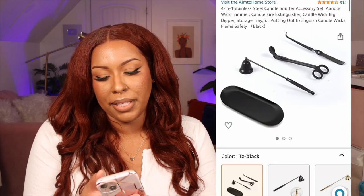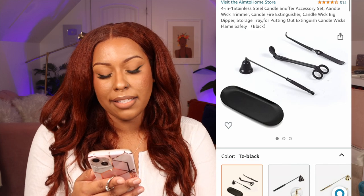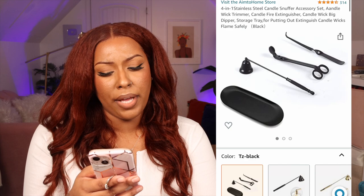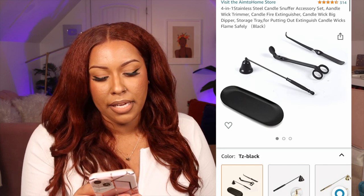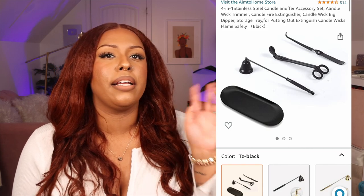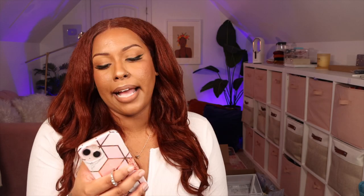Okay, I always talk about candle sets — I've had a couple but I tend to lose them. I like this one because it comes with a tray. It's a four-in-one stainless steel candle snuffer accessory set with a wick trimmer, candle fire extinguisher, candle wick dipper, and a storage tray. I love that it includes the tray — just $17.99. Trimming your wicks before lighting prevents that black smoke and black ring inside your candle.